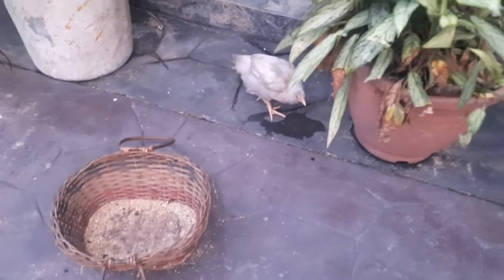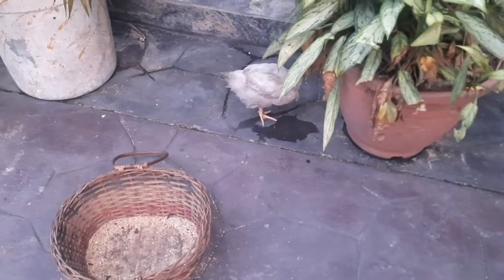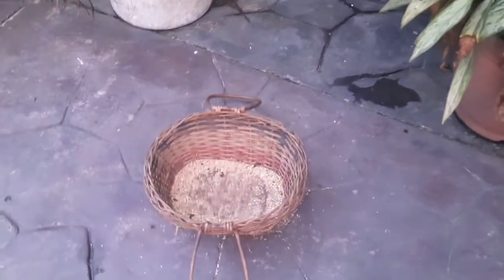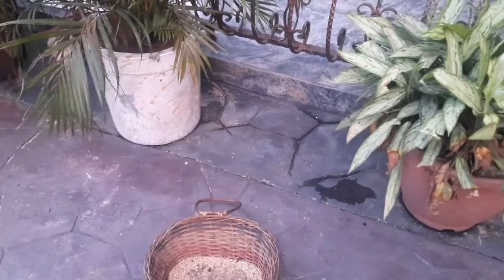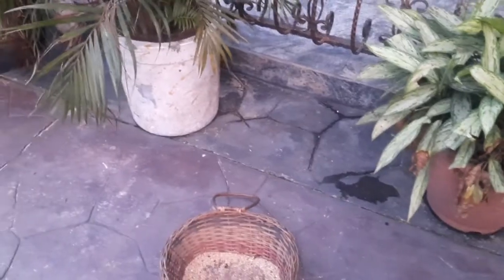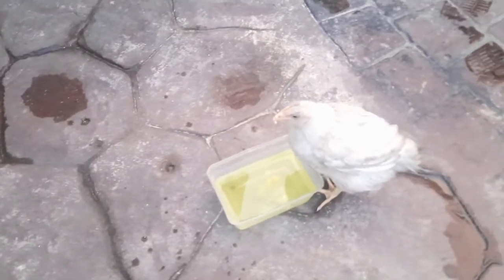Now this is the chicken that had the wry neck condition — it's fully recovered now and it's going to be joining the flock very soon. I just try to monitor it closely and I'm still giving it vitamins. You can now see the chicken drinking water with the drugs dissolved in it — drinking without twisting its neck.